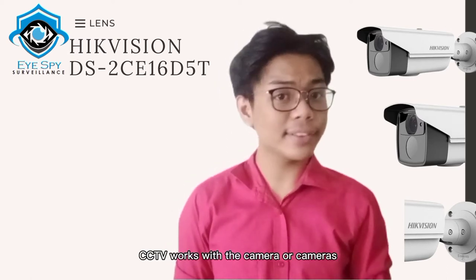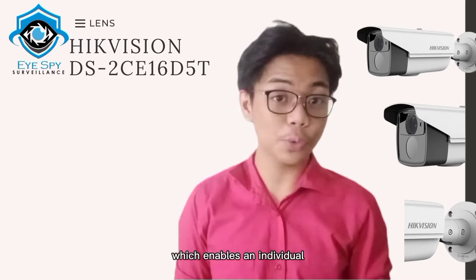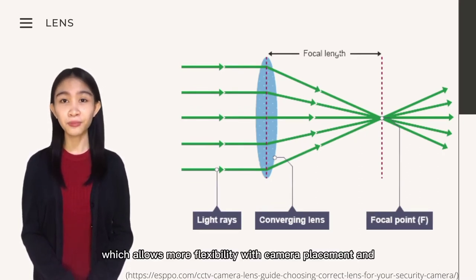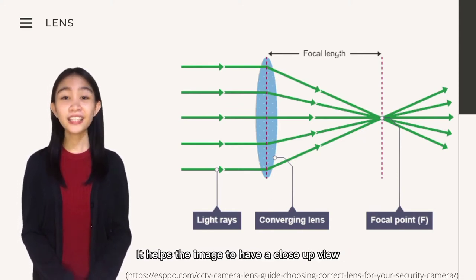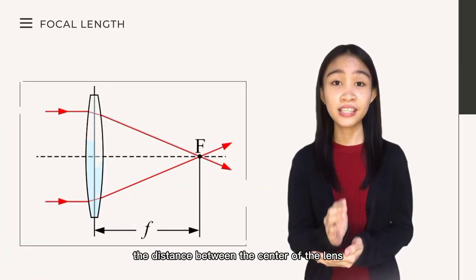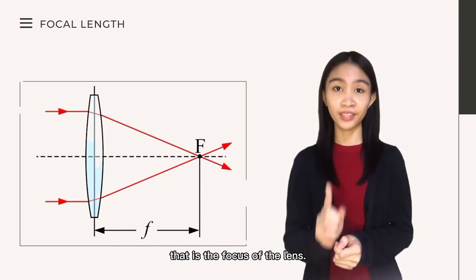CCTV works with the camera or cameras taking a constant sequence of images that are then transmitted by cable or wirelessly to the recording device, and then on to the display monitor, which enables an individual to see the sequence of images as video footage. Our CCTV uses a very focal lens which allows more flexibility with camera placement and gives more control on the focus clarity of the camera. It helps the image to have a close-up view depending on the focal length.